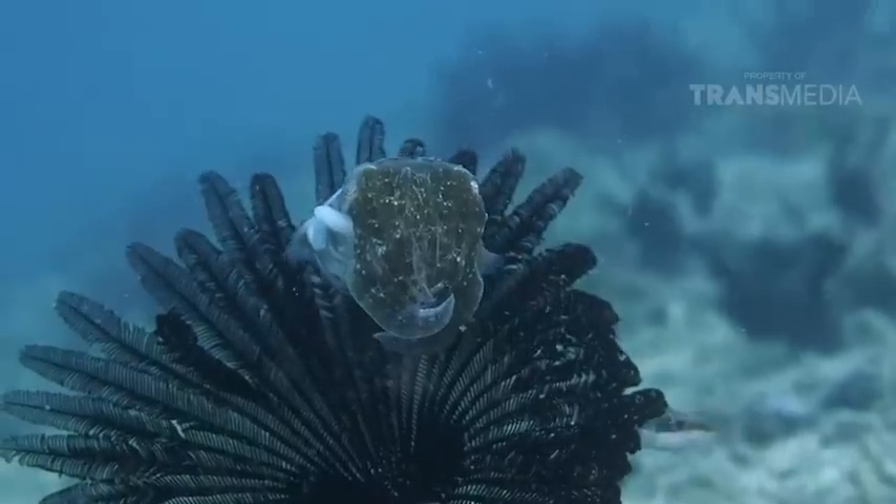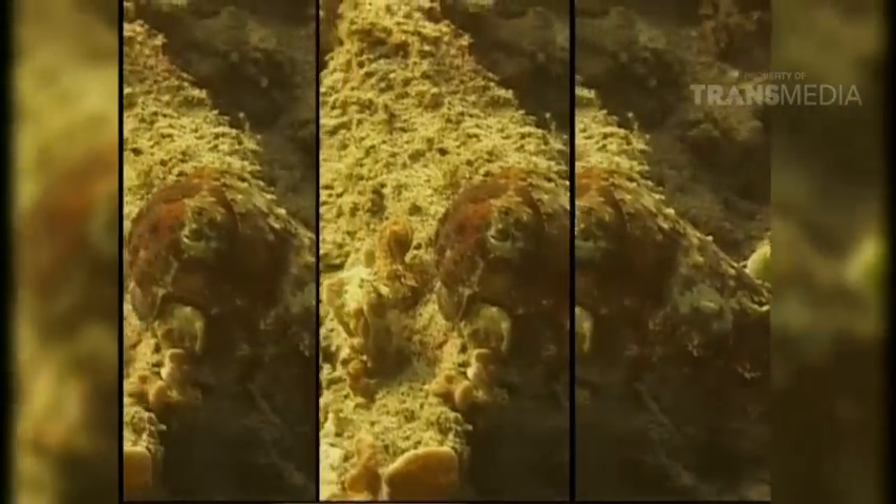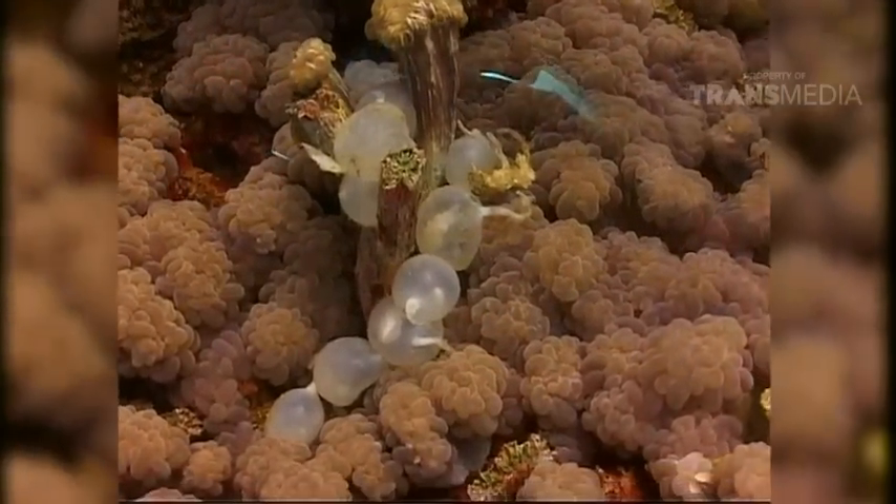Jadi sotong bisa melihat mangsa ataupun predator dari depan dan belakangnya. Keren ya! Moluska ini sangat bergantung pada kehidupan di sekitar karang loh. Selain untuk mencari makan, sotong juga meletakkan telurnya di dalam karang. Sotong akan menjadi sangat galak memasuki musim bertelur.